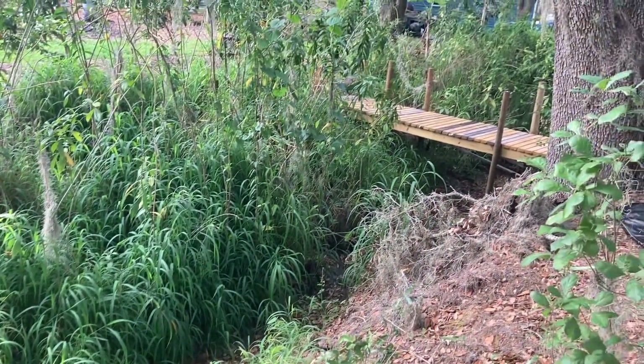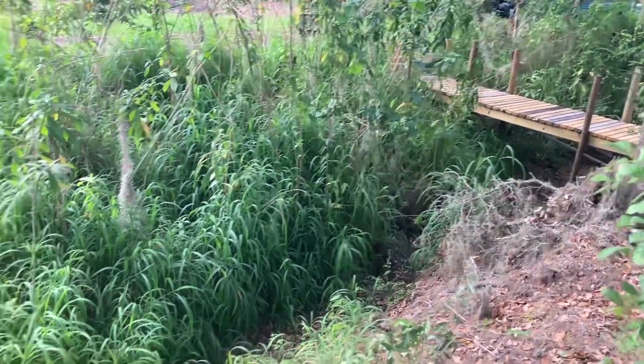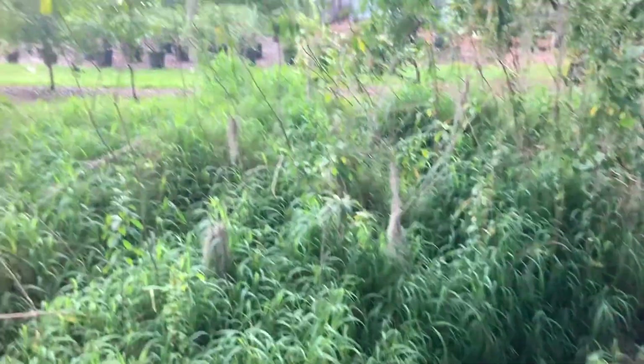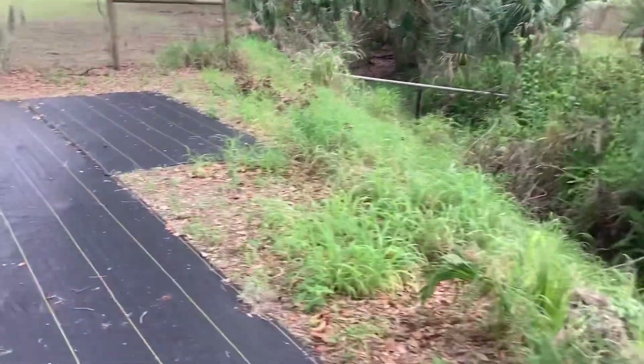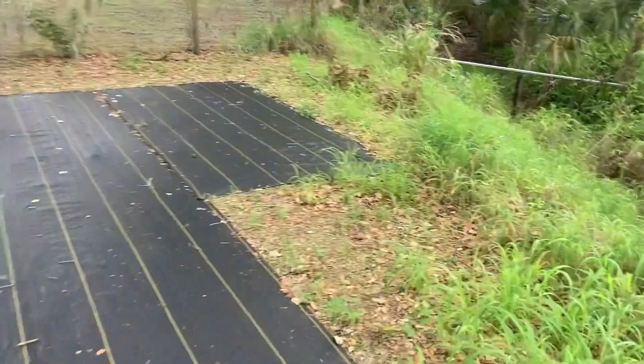There's the gully looking back at the bridge, and I figure I can get about seven to eight thousand plants on this section of the property.